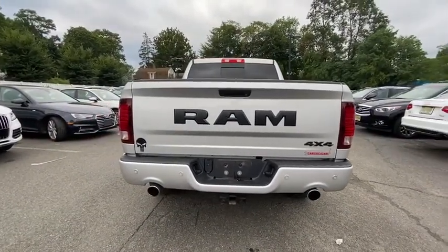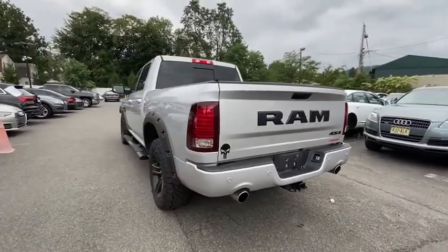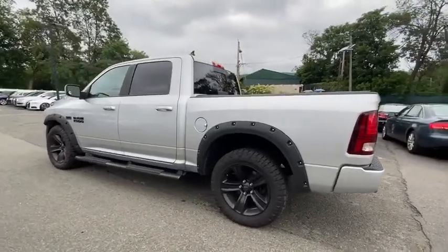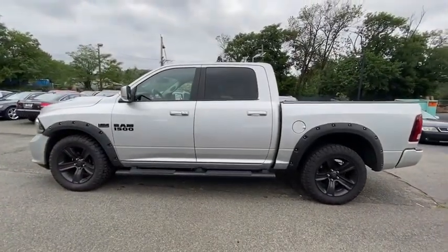Keyless entry, remote engine start, running boards, navigation system, backup camera, four-wheel drive, leather-wrapped steering wheel, driver lumbar, power steering, adjustable steering wheel, ABS four-wheel, cruise control, aluminum wheels.